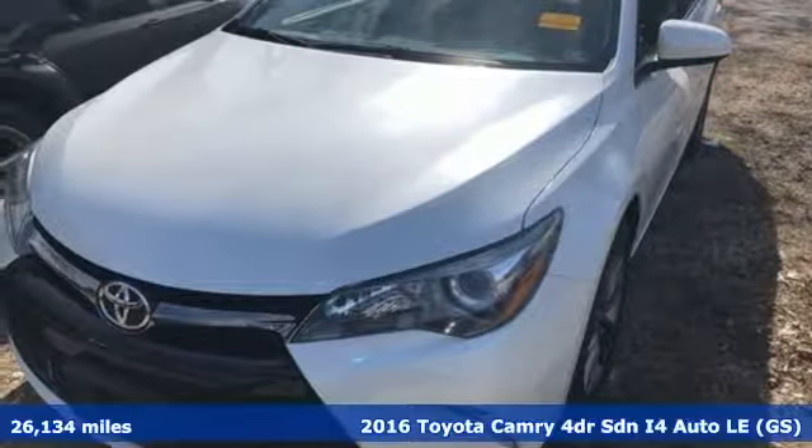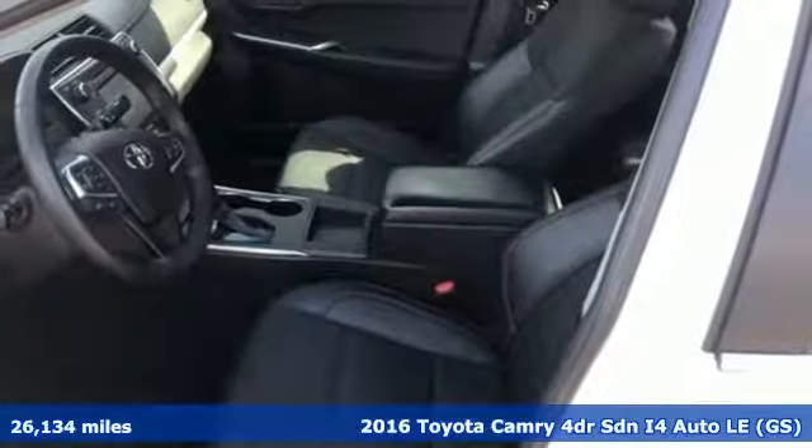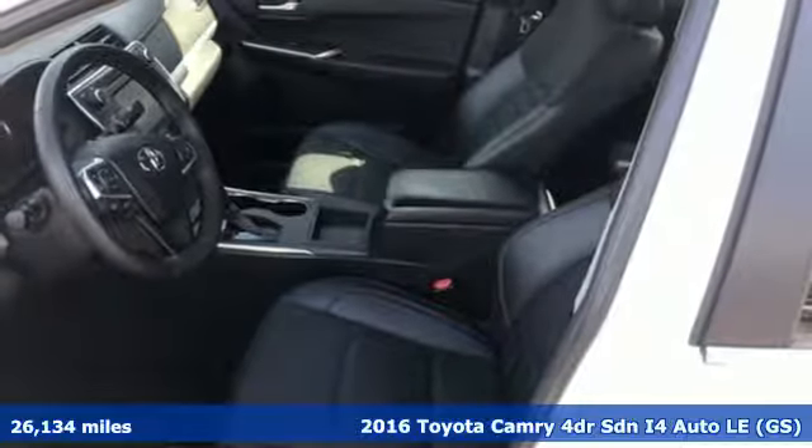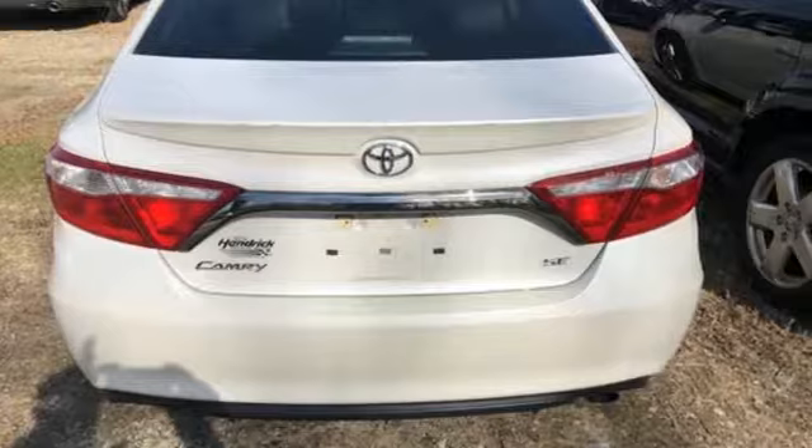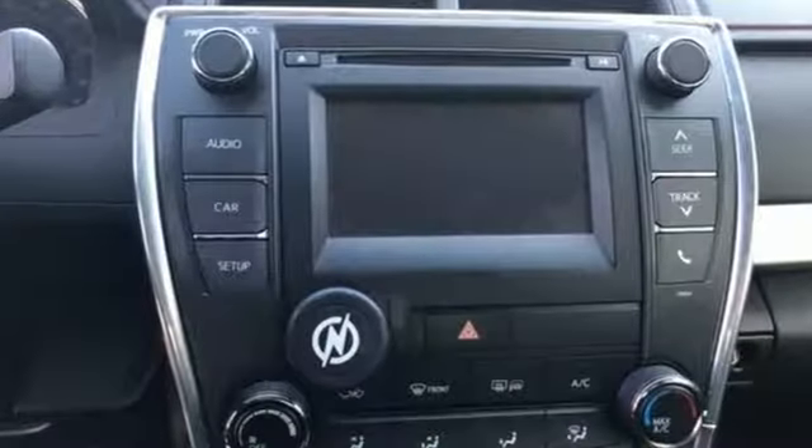It's a 2016 Toyota Camry. With intuitive tech and sporty details, you'll feel the excitement before you even hit the gas. And with features like these, every drive is a pleasure.